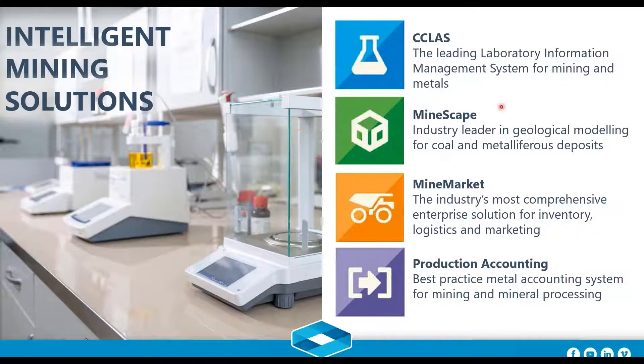Myself and Werner both focus on Mine Market, Production Accounting, and C-Class. My colleague Henny Kodzia is leading the Mindscape side of the business. I'll be hosting a Mine Market and Production Accounting webinar pretty soon, so stay tuned. I think there are a lot of synergies between this audience and the Mine Market and Production Accounting audience as well.